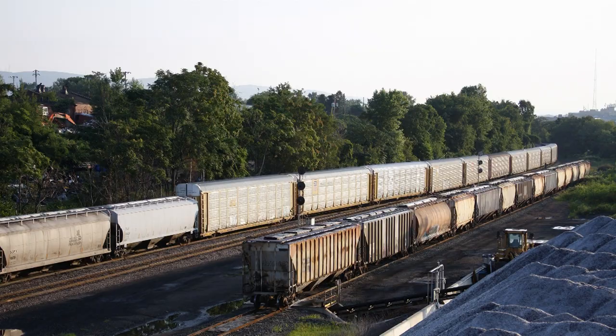Here's one that broke my heart: the SD70ACE T4s — the Tier 4s. NS had 10 of those on order and they were going to be numbered from 2000 to 2009, but the order was canceled, so we won't be seeing those on NS.